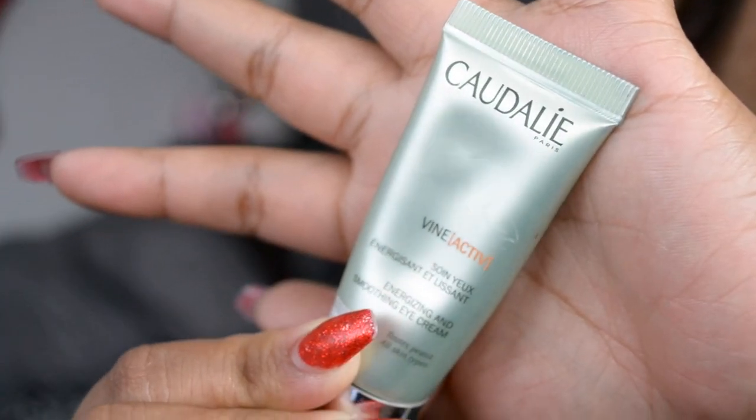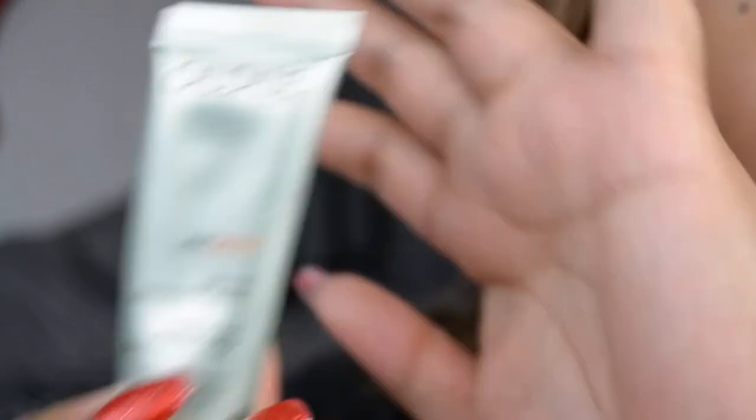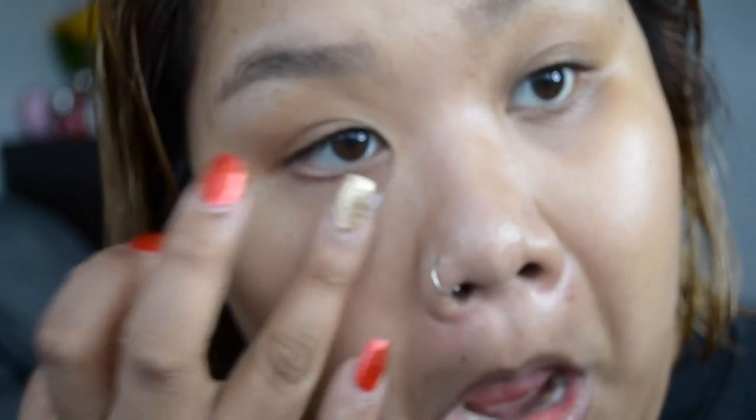I'm now going to take off my sheet mask and put some eye cream on. This is the Caudalie Vine[Activ] Eye Cream — we got this in gratis. It works, it moisturizes, it does its thing.